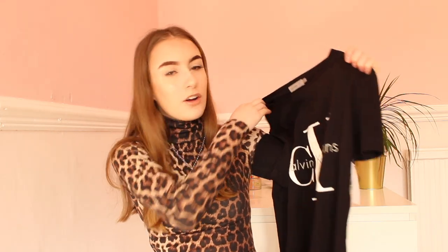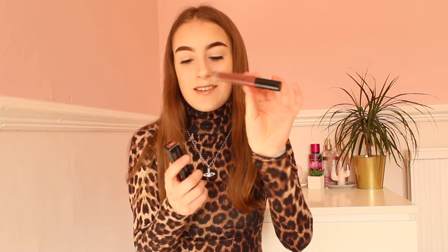Sometimes clothes in TK Maxx can be a little too small or too big, but this was a perfect fit and for £16 I could not complain — I had to get it. I also got this Anastasia liquid lipstick in the shade Fudge. I've got another Anastasia lipstick from TK Maxx before and it was really good. This liquid lipstick is a nude color, it looks really nice and smells really nice too. It was only £9.99.